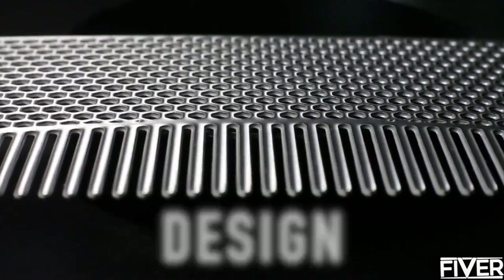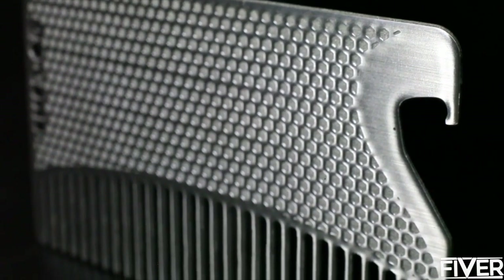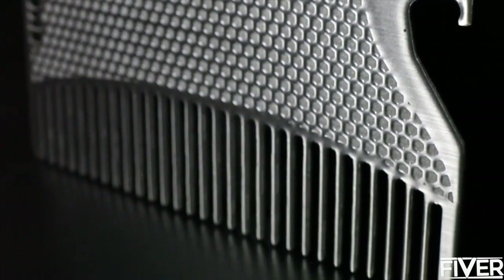Its design: made from durable stainless steel and finished with a super smooth coating. Your Go Comb will never break, and comes in styles to match your look.